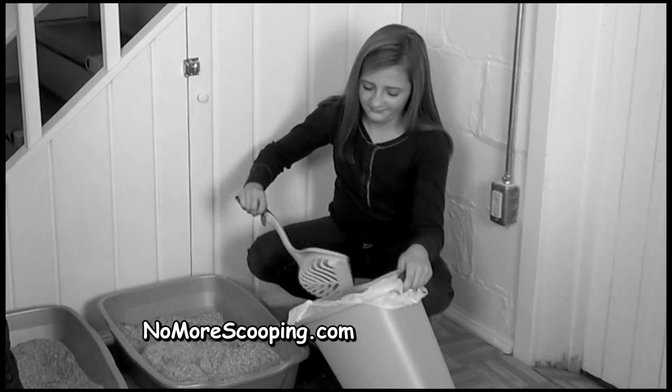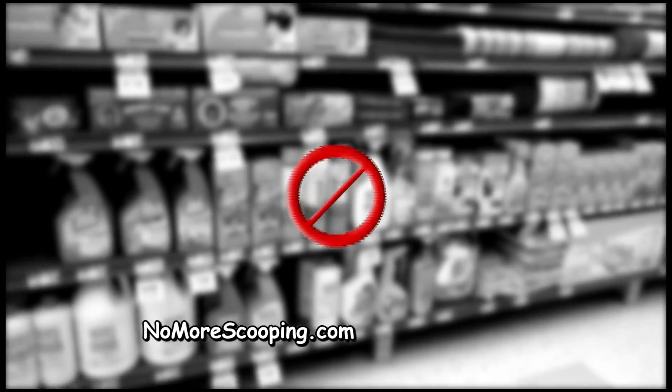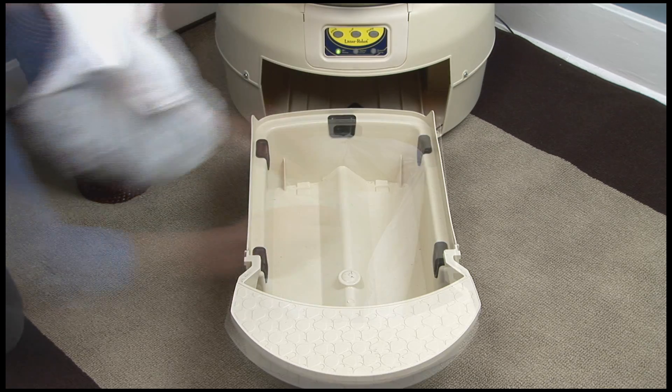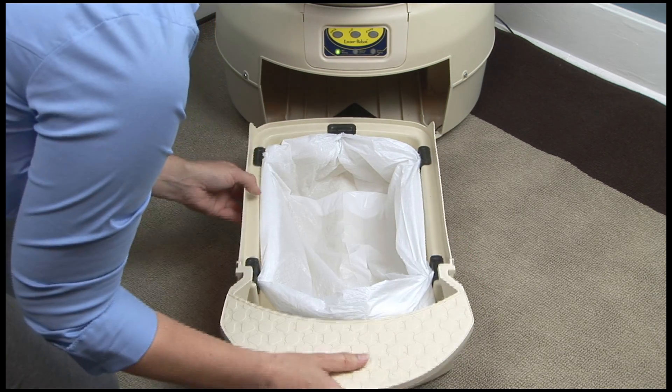No one should breathe litter dust from scooping, waste time cleaning rake mechanisms, or spend money on chemicals, litter pellets, and consumables. With The Litter Robot, there are no special receptacles or custom bags to buy. All you do is remove a bag from the waste drawer when it's full and you're done. Simple as that.